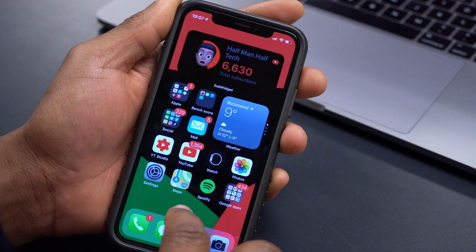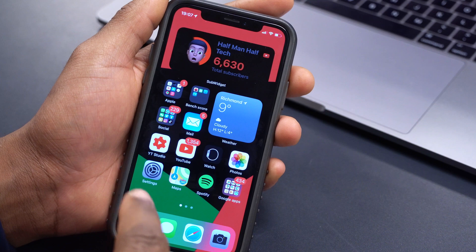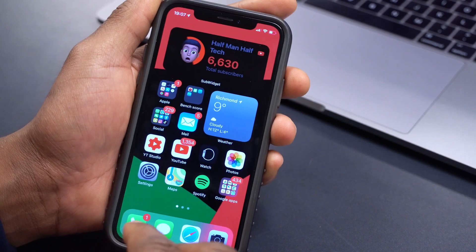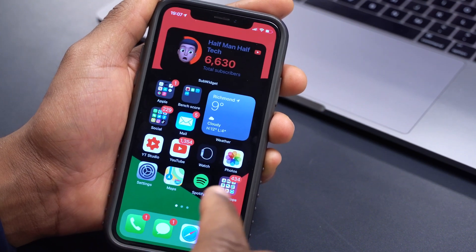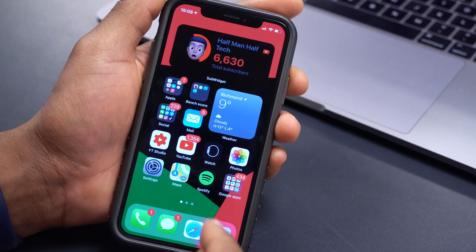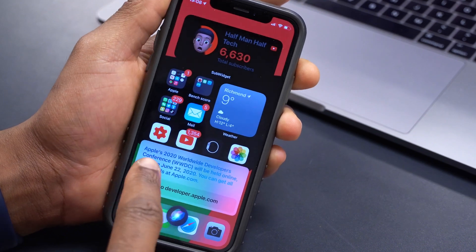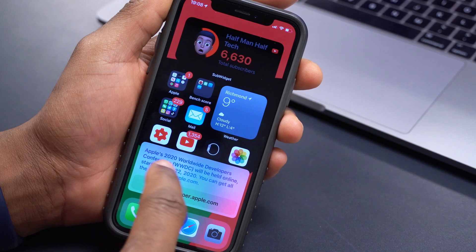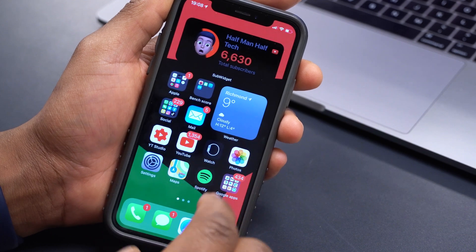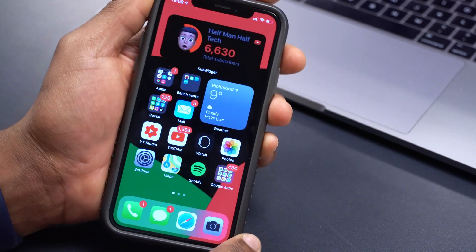Something else to mention: for specific regions, if you ask Siri when WWDC is, it will give you the 2021 date. For me it's still giving the 2020 date of June 22nd — asking Siri confirmed this. It seems to be affecting different regions differently, and it's unclear why some aren't getting the updated date.